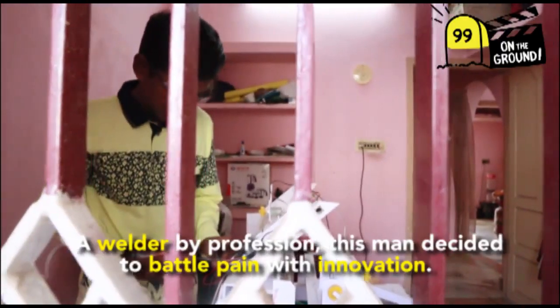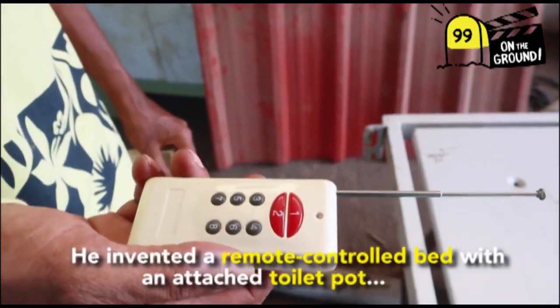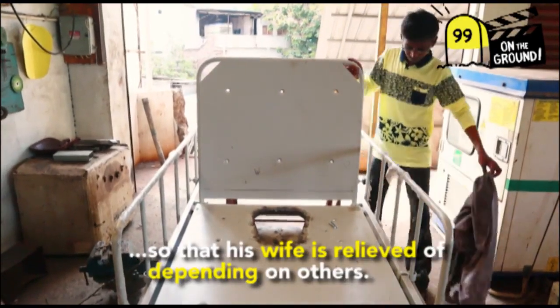A welder by profession, this man decided to battle pain with innovation. He invented a remote-controlled bed with an attached toilet pot so that his wife is relieved of depending on others.